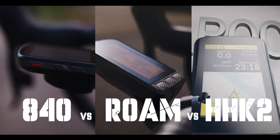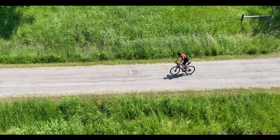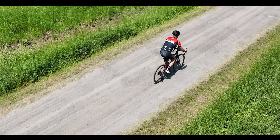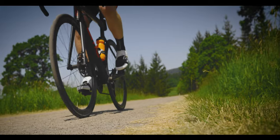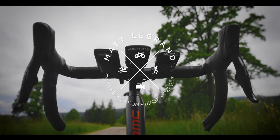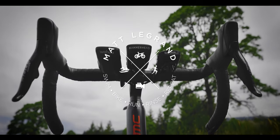I actually think that each and every one of these cycling computers is pretty decent and pretty well equipped to handle pretty much anything you'd throw at them. I figured we'd start with what they have in common just briefly before diving a bit deeper into all of their differences.